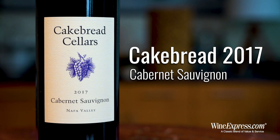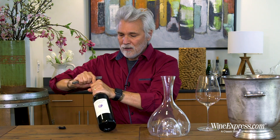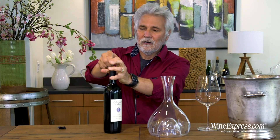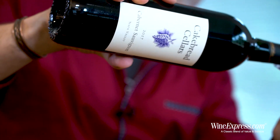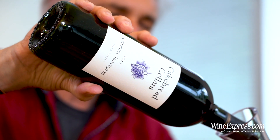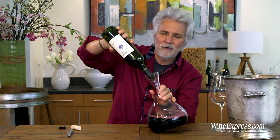They grow a lot of grapes in their estate vineyards, but they also bring in grapes from family-owned vineyards that they've had long-term relationships with. Really hands-on — they really know where everything's coming from, what the quality of the fruit is they're going to bring in, and marry with their own estate fruit.